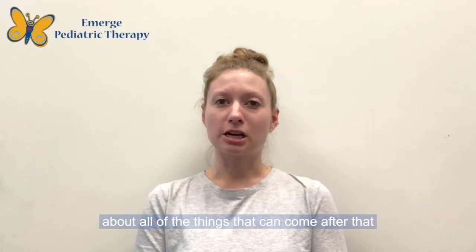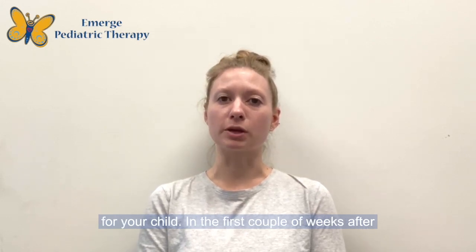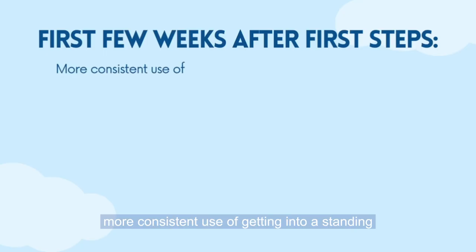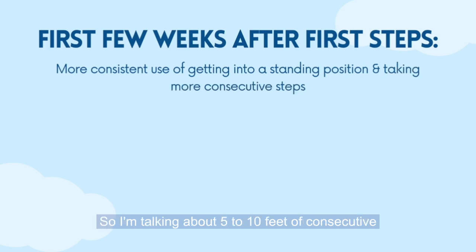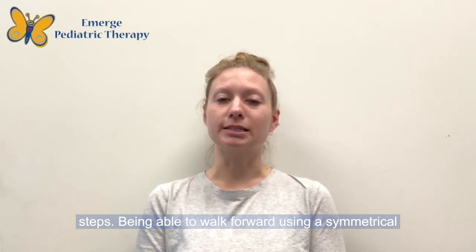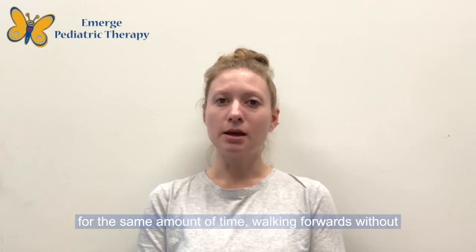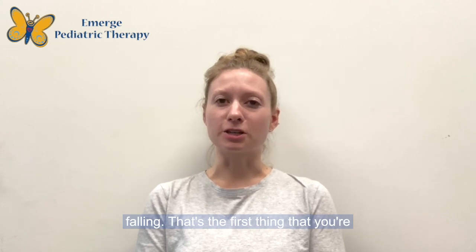We are going to be talking about all of the things that can come after that for your child. In the first couple of weeks after you see first steps, you would expect to see more consistent use of getting into a standing position and taking more consecutive steps — about five to ten feet of consecutive steps — and being able to walk forwards using a symmetrical pattern where each foot is leaving the ground for the same amount of time, walking forwards without falling.